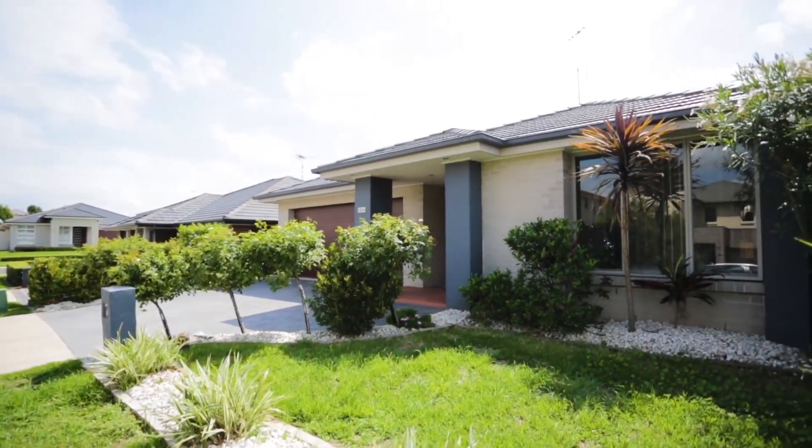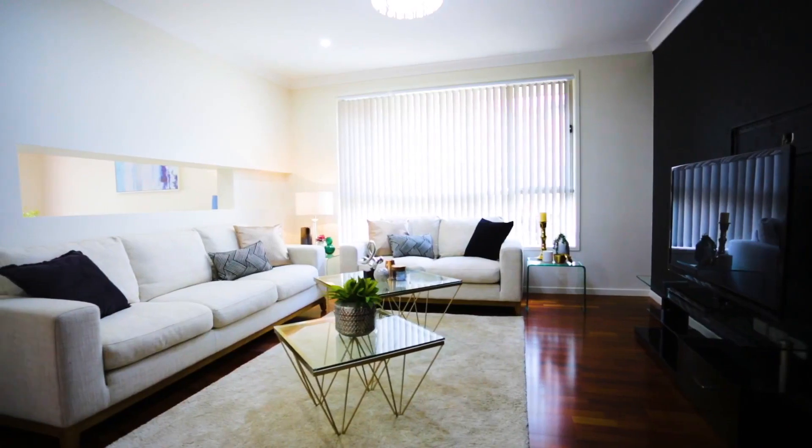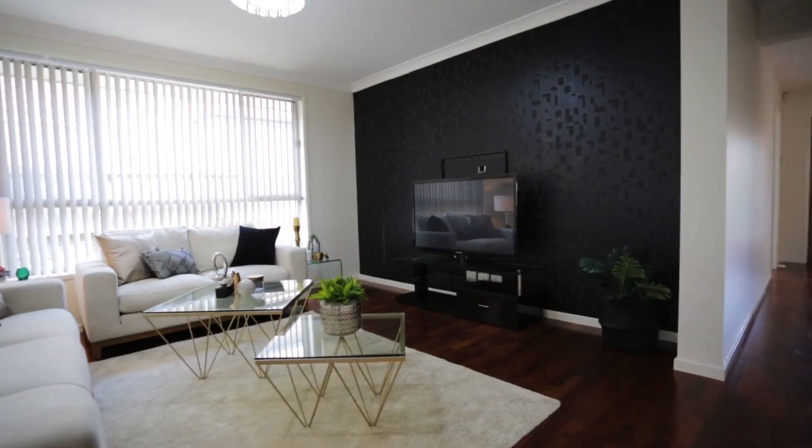Our beautiful suburbs of Kellyville Ridge and the ponds offer an amazing lifestyle for families to enjoy. We've got an array of homes, young and modern, ready for you to move in. Number 24 Magenta Street is one such quality built Clarendon home with all the comforts and features for the entire family to enjoy.